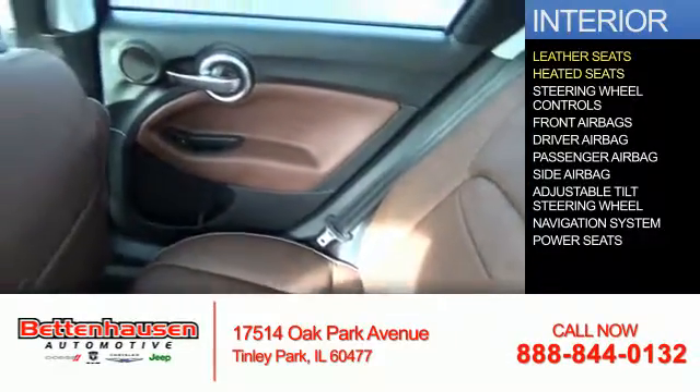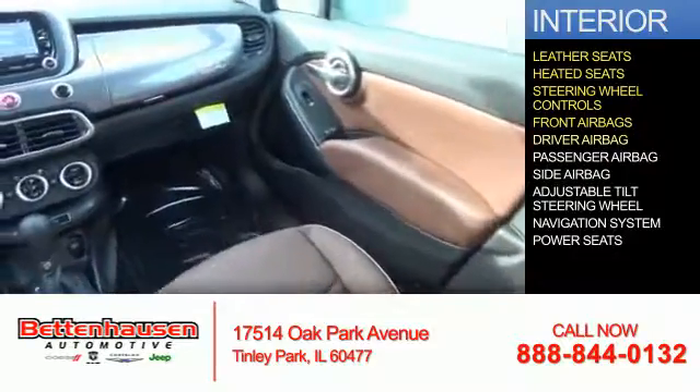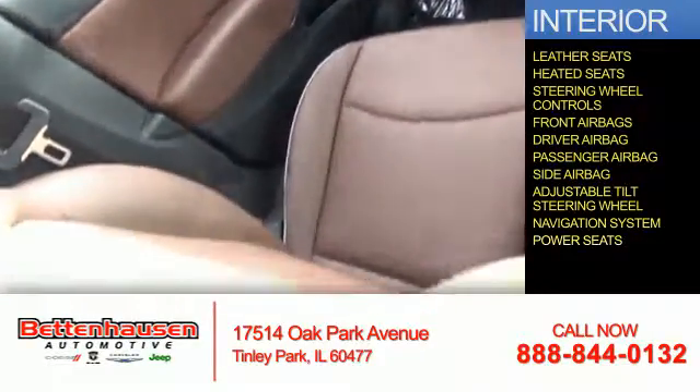Inside you'll find leather seats, heated seats, steering wheel controls, front airbags, a driver airbag, a passenger airbag, side airbags, an adjustable tilt steering wheel, a navigation system, and power seats.